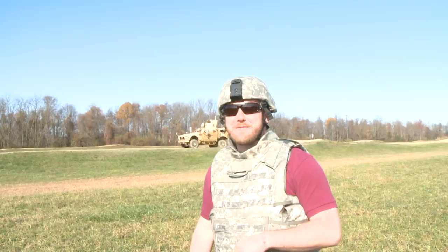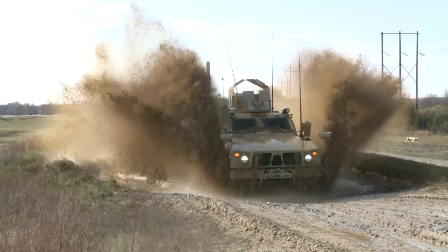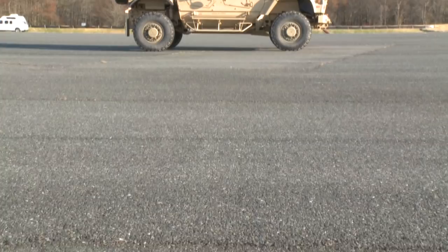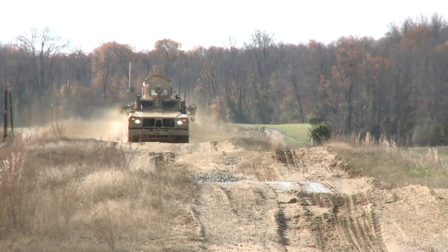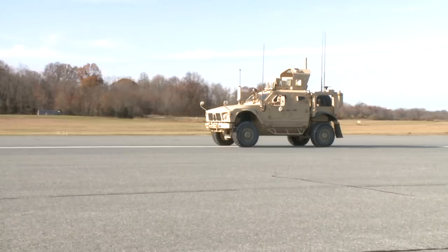Hi, I'm Mike Austin with Car & Driver and I'm here at the Aberdeen Test Center to check out the new MRAP all-terrain vehicle built by Oshkosh. Aberdeen Test Center is located on the 73,000-acre Aberdeen Proving Ground Army Base in Northeastern Maryland. It's where the 25,000-pound Oshkosh MATV went through its ground-pounding development before it was ready for service in Afghanistan.